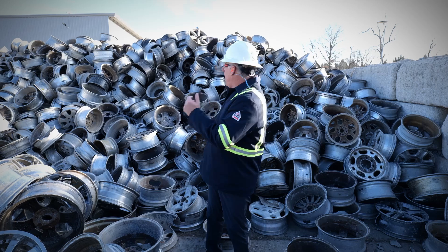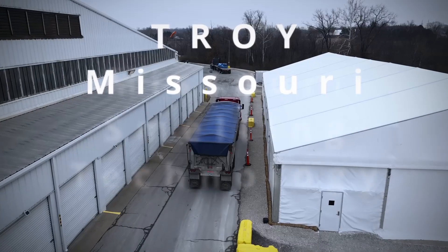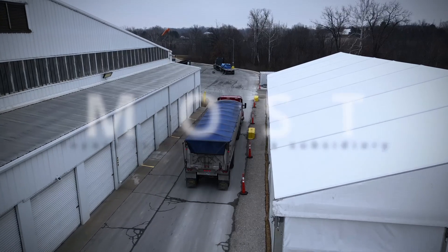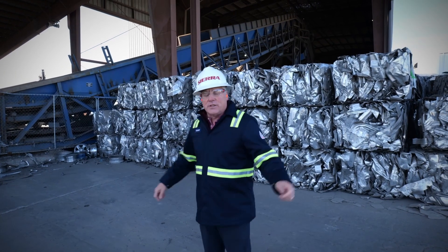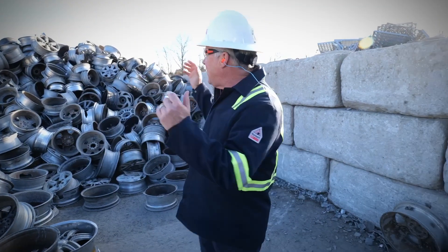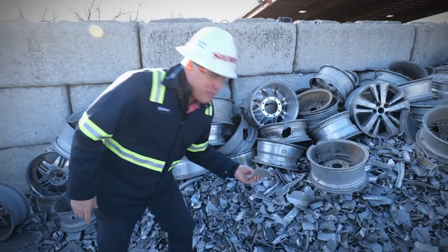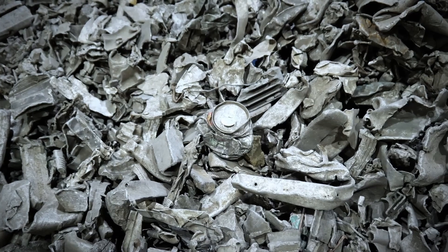Ever wondered what happens to old truck wheels and automobile wheels made of aluminum? They're going to end up in a secondary aluminum smelter like here in Troy, Missouri — Missouri Smelting Technology, or better known as Most. This company makes aluminum ingot and molten aluminum products from recycled aluminum and the shredded material we saw at Altec in Little Rock, Arkansas. They take these wheels, shred them, and blend that material with the Altec shredded material to make secondary aluminum products sent out to the automotive industry, recreation vehicle industry, and many other industries.